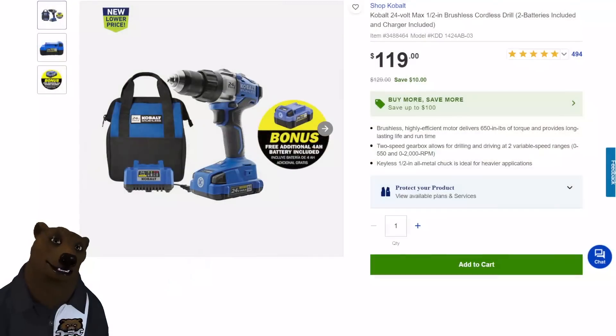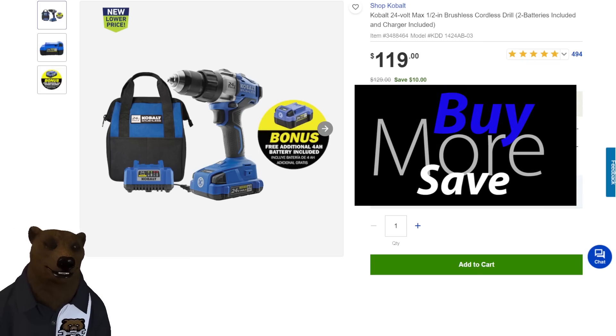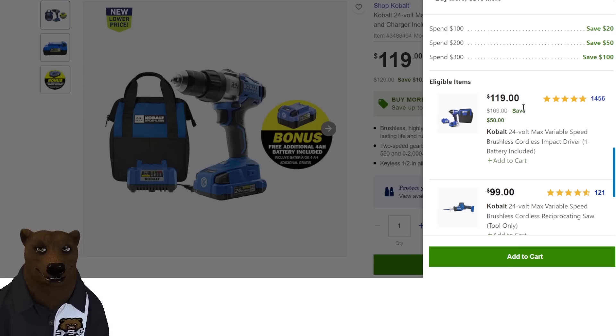First off, we're heading over to Lowe's, the home of Cobalt Cordless and Corded Tools. They've been running this Buy More, Save More promotion with Cobalt Tools for at least the last six months to a year. It's a great deal: spend over $100, get $20 off — that's 20% off. Spend over $200, you're getting 50% off. And at $300, it jumps to 33% off because you're getting $100 back, so you spend $300 and you're back to $200.